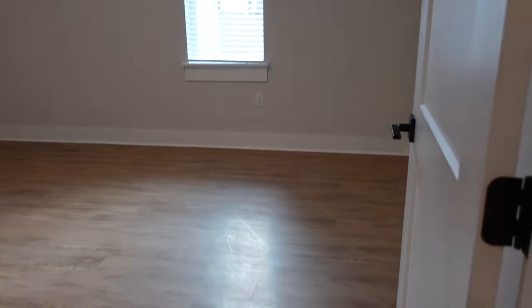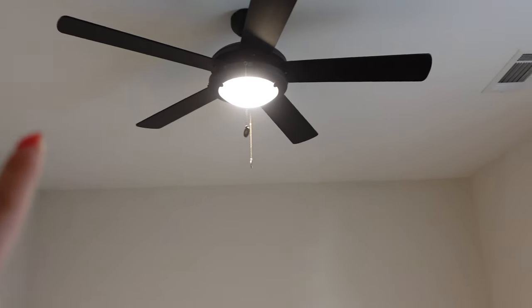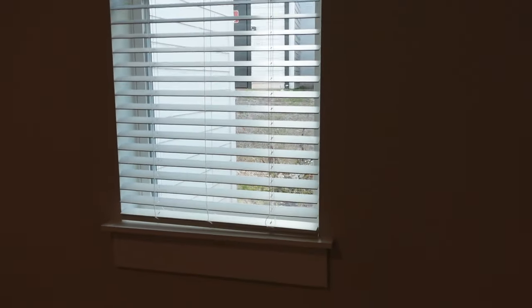This is the utility closet — we do not have access to this — and then this is our master bedroom. It's a pretty good size. I love that it has the ceiling fan so it keeps us cool at night. We've slept in here for the last two nights and it's been pretty cool especially with the AC going. The only qualm with this room is that the window is so small I feel like I'm in a jail cell almost.